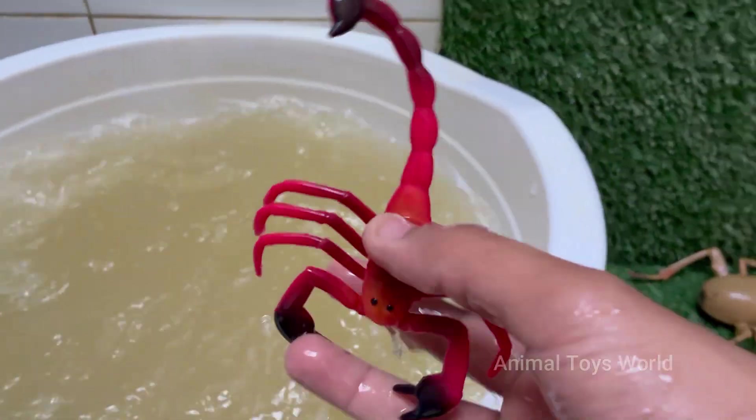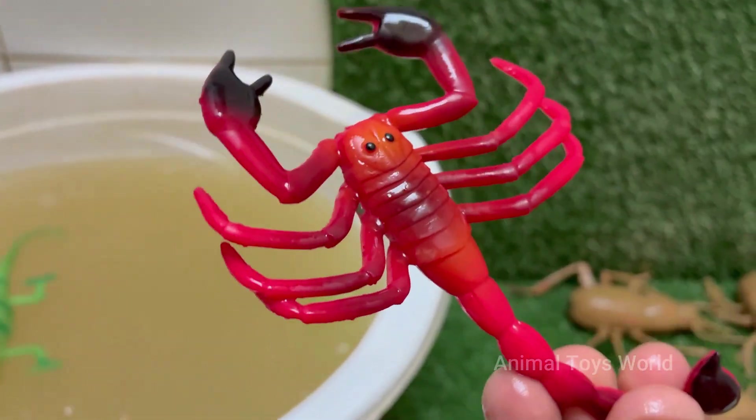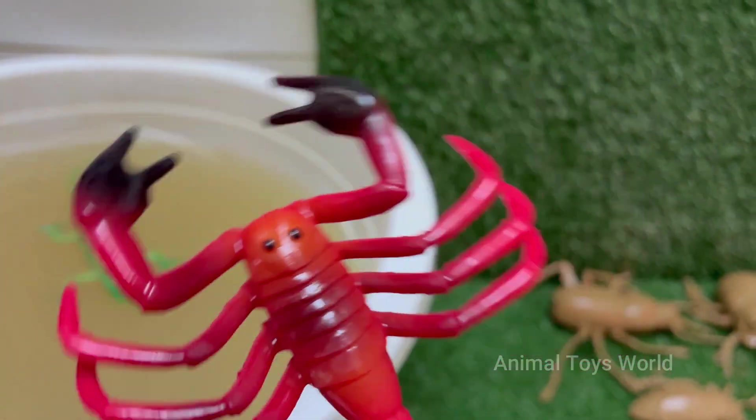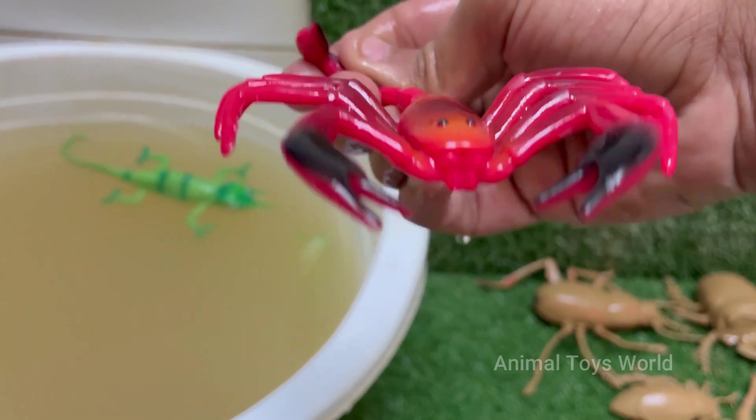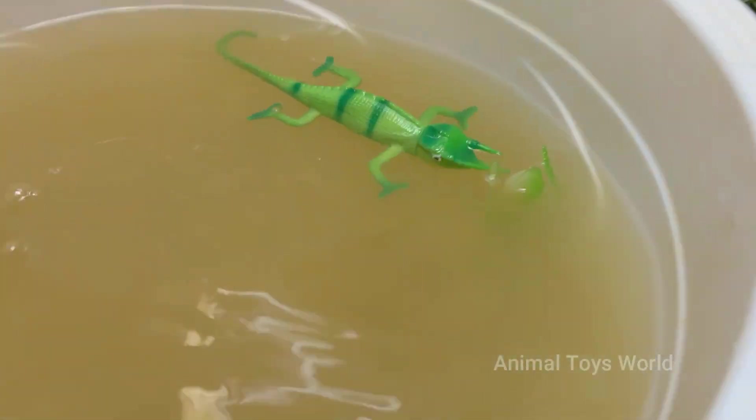Scorpion venom is being studied for cancer treatments, pain relief, and brain tumor detection. Scorpions have existed for over 430 million years, even before dinosaurs. They have eight legs, claws, and pincers.